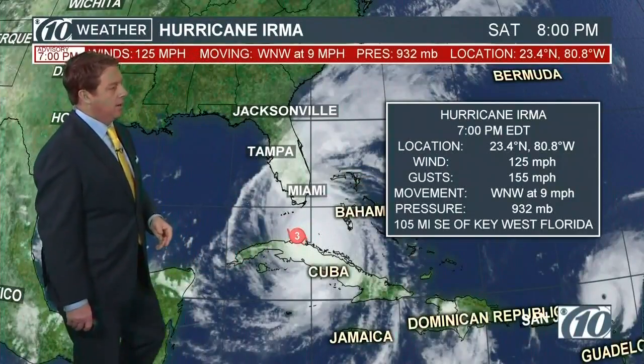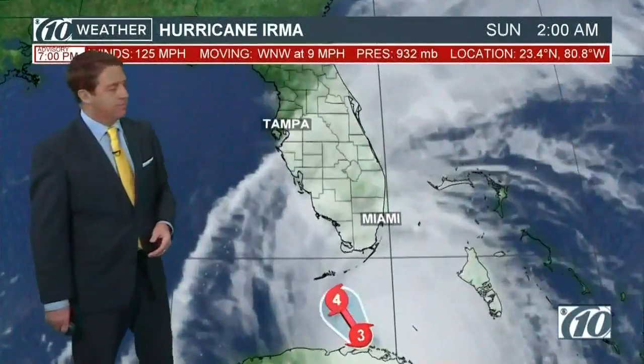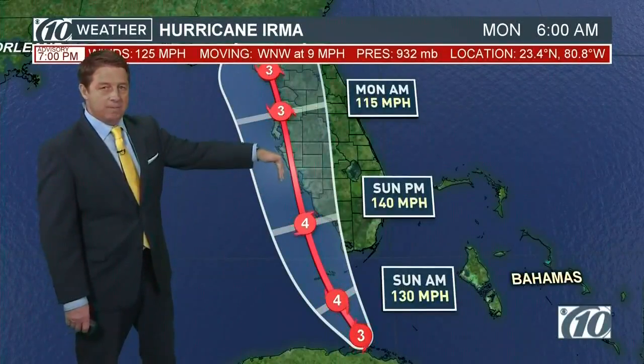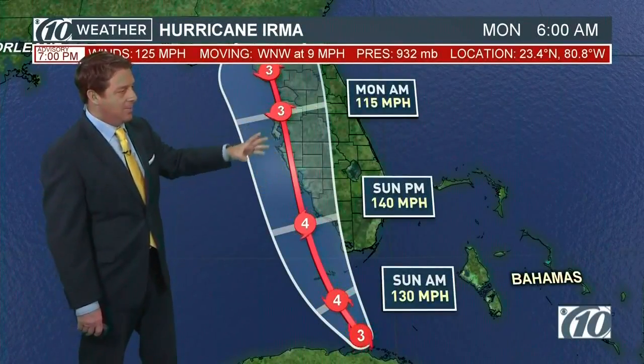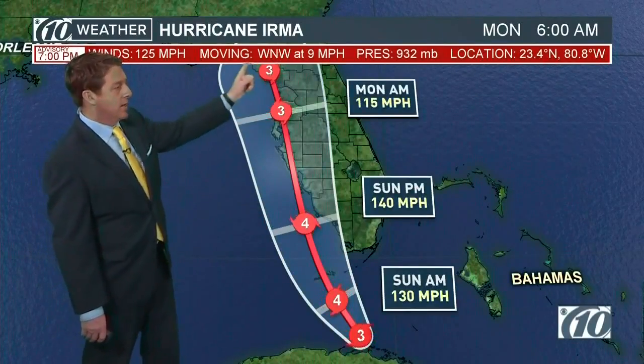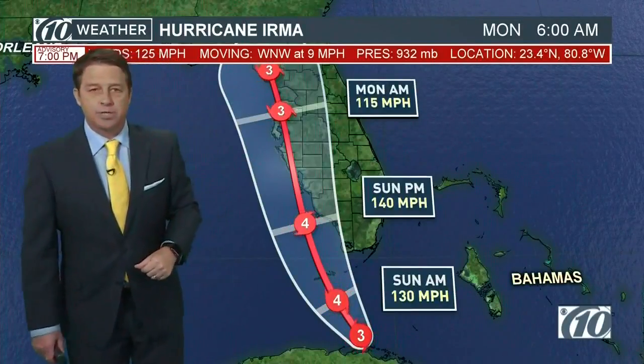You can see it's moving off to the north-northwest. So the track hasn't changed much — we'll be watching for it. It may shift a little bit back towards the west. The timing hasn't changed too much. West-northwest at 9 mph — no big change at this particular point.